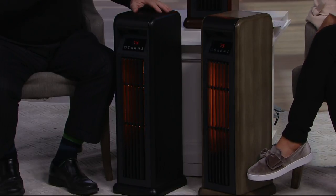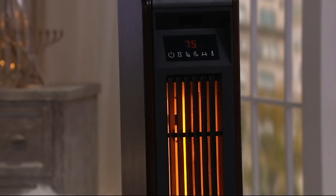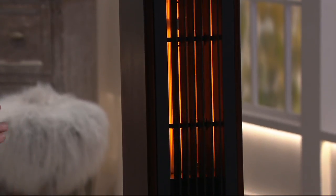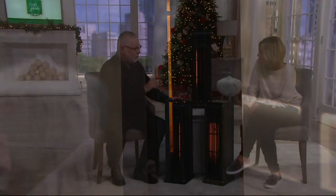What they did was combine the two. By giving you the halogen piece, which actually gets the heat out immediately — gets it hotter faster — and then the infrared, which is the heat that will add six degrees to the thousand-square-foot room. And it does that by keeping most of the humidity in the air. It also does it for less than 25 cents an hour.